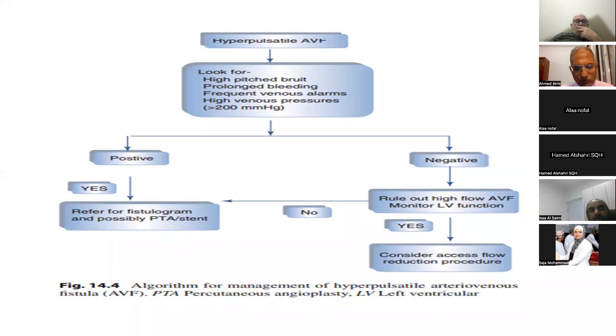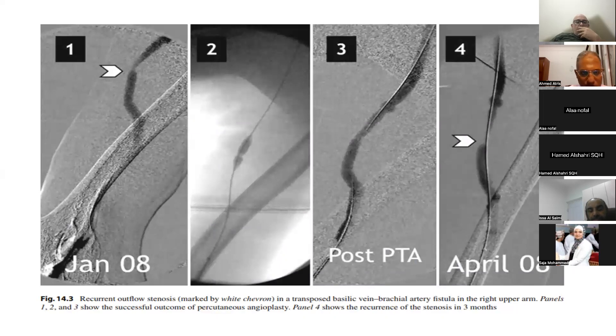This is the first part of the lecture — how to detect stenosis by physical examination — depending on the hyperpulsatile area before the stenotic area, the strong thrill and high-pitched bruit above the stenotic area, and the arm elevation test to detect descent distal to the stenosis and flattening proximal to it. When the patient is referred to IR, we can see the stenosis in the outflow area; balloon angioplasty is done, and the stenotic area becomes patent. After three months, the stenotic area may return.